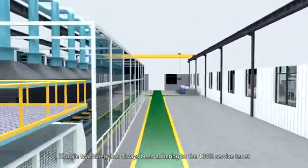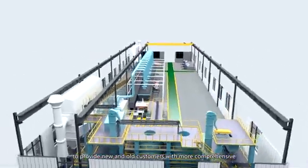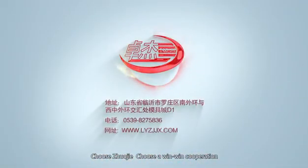Zhuji Machinery has always been adhering to the 100% service standard, to provide new and old customers with more comprehensive, thoughtful and fast services. Choose Zhuji. Choose a win-win cooperation.